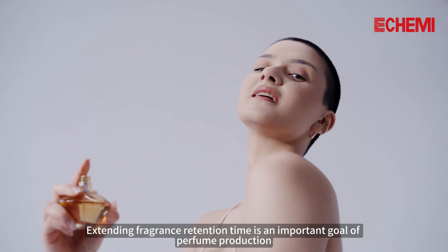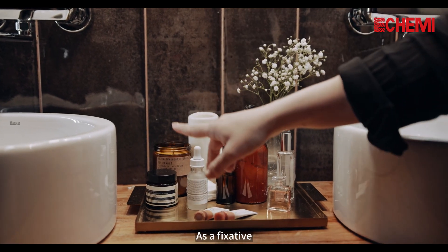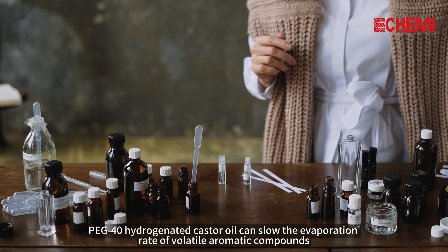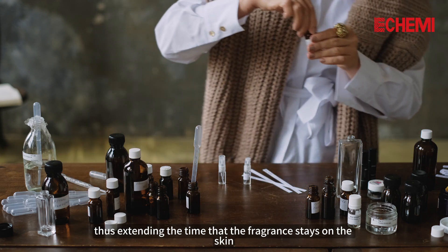2. Fixative. Extending fragrance retention time is an important goal of perfume production. As a fixative, PEG-40 Hydrogenated Castor Oil can slow the evaporation rate of volatile aromatic compounds, so that the fragrance is gradually released, thus extending the time that the fragrance stays on the skin.